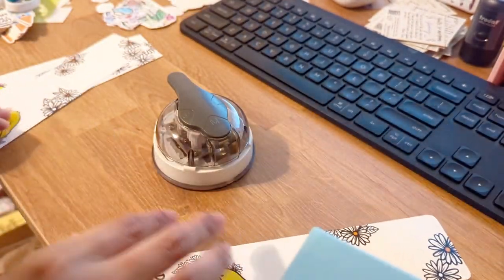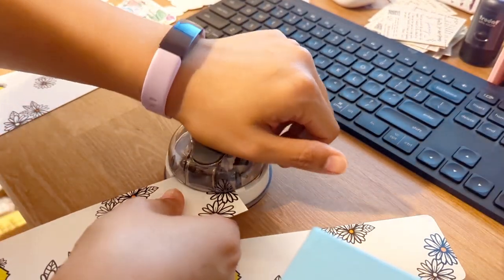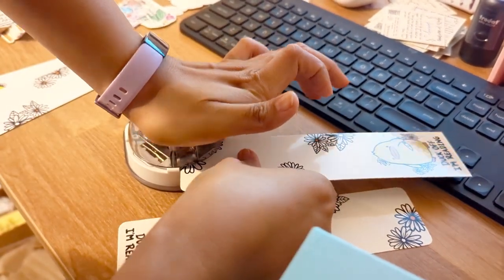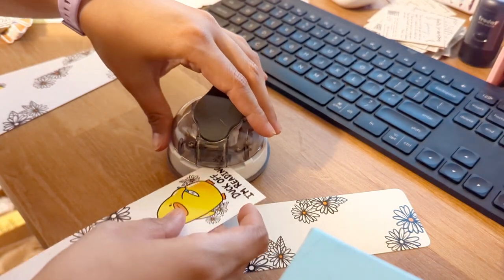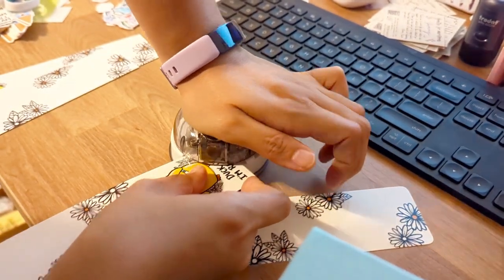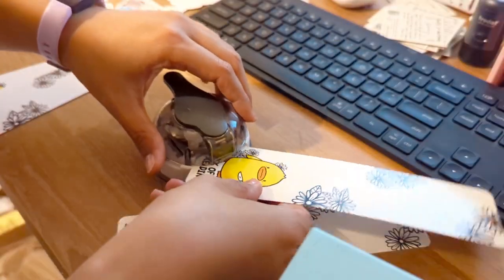This is extremely time consuming and harsh on the hands. I'm thinking of investing in one of those industrial paper corner cutters so that it will save me some time.